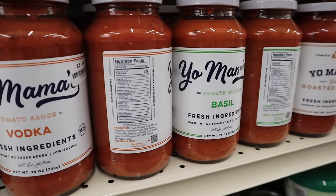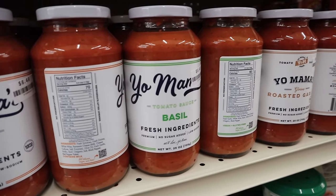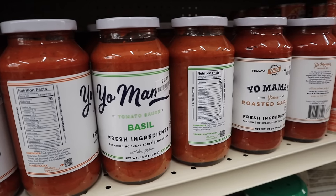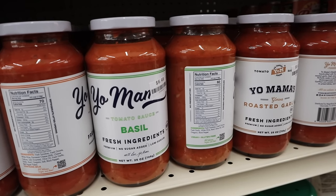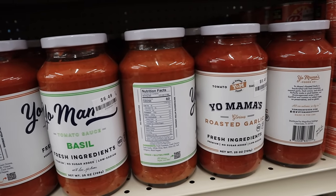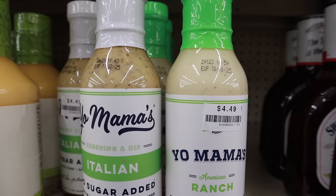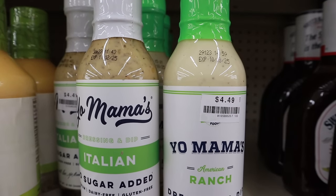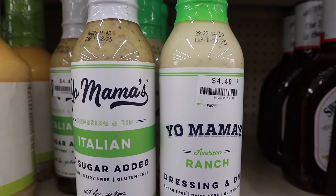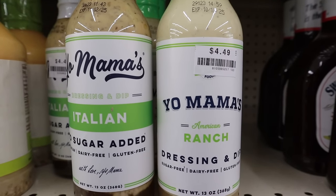If you're looking for Yo Mama's products, these are the 25 ounce jars of tomato sauces — multiple different varieties, low salt and no sugar added, $6.49. They've also recently stocked the Yo Mama's salad dressings in Italian and ranch, $4.49 for 13 ounce jars — no sugar added, gluten-free, and dairy-free varieties.